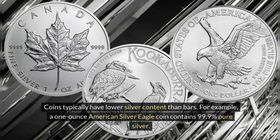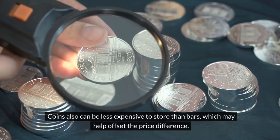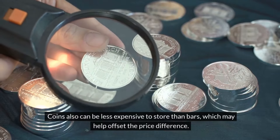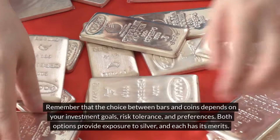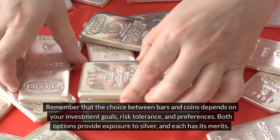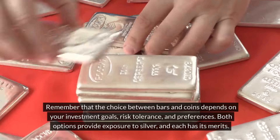Coins typically have lower silver content than bars. For example, a one-ounce American Silver Eagle coin contains 99.9% pure silver. Coins can also be less expensive to store than bars, which may help offset the price difference. Remember that the choice between bars and coins depends on your investment goals, risk tolerance, and preferences. Both options provide exposure to silver and each has its merits.